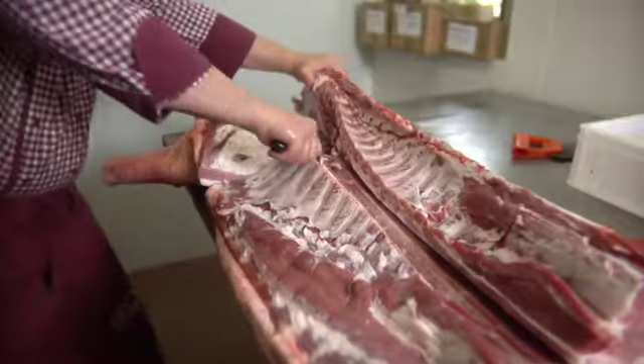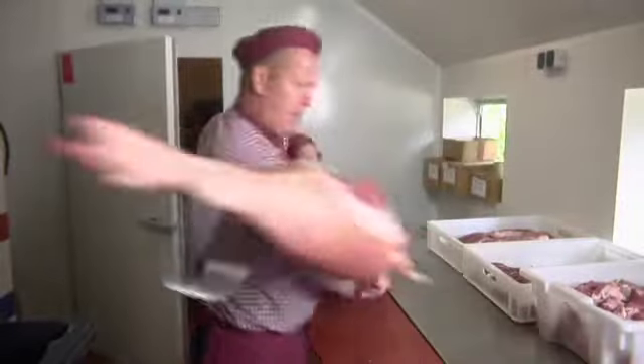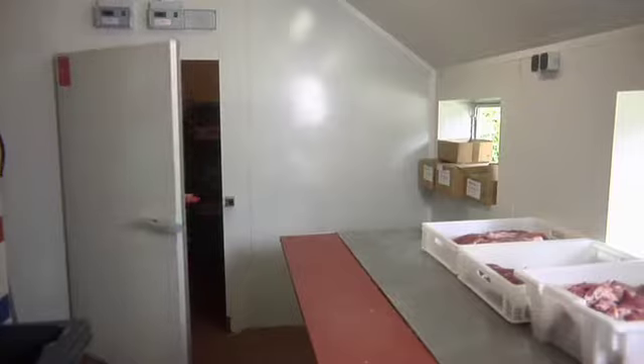Most of the carcasses can be used to produce fresh meat. Cut meats should be stored hygienically and safely.